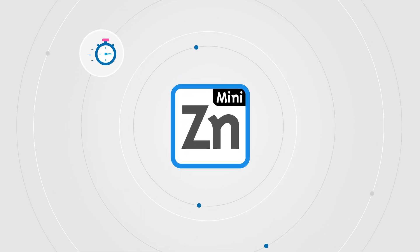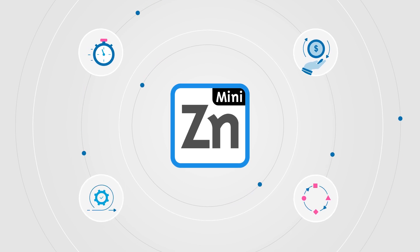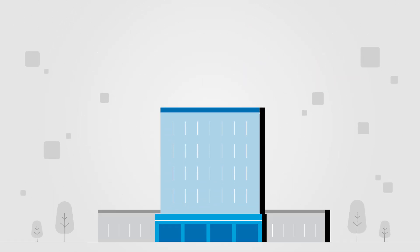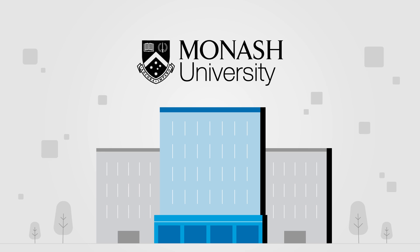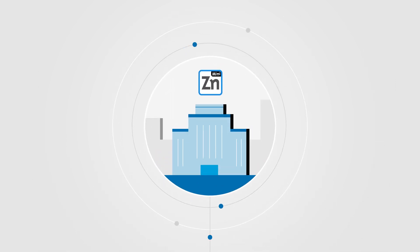MiniZinc is fast, cost effective, agile and flexible. So partner with the world leading optimisation group in Monash University's Faculty of IT and apply MiniZinc in your organisation.